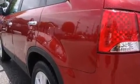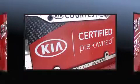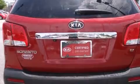Kia infused the interior with top-shelf amenities such as heated door mirrors, cruise control and remote keyless entry. Audio features include a CD player with MP3 capability, steering wheel mounted audio controls and six speakers enhancing the audio experience throughout the interior.